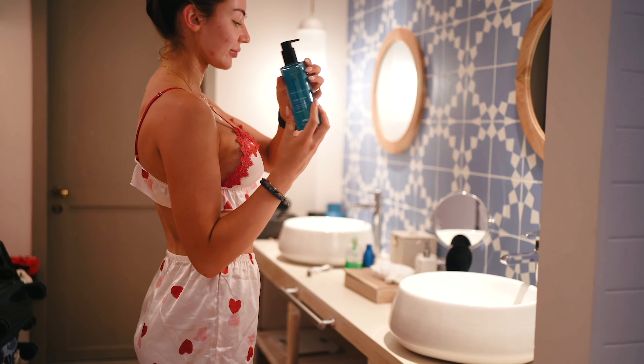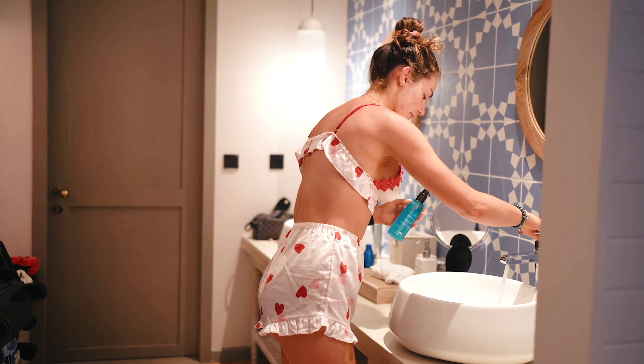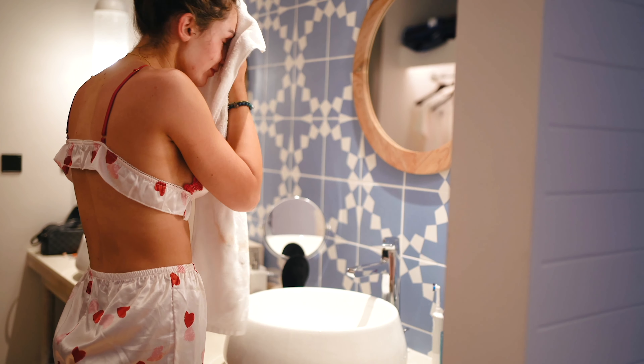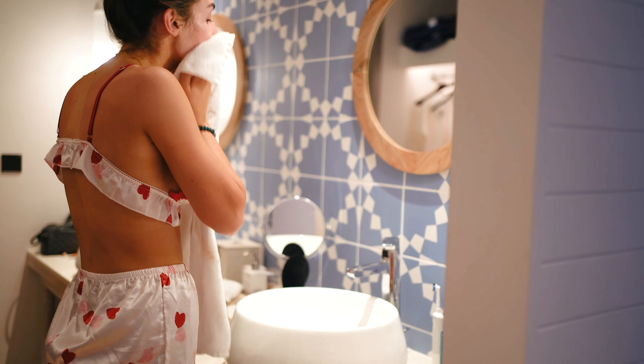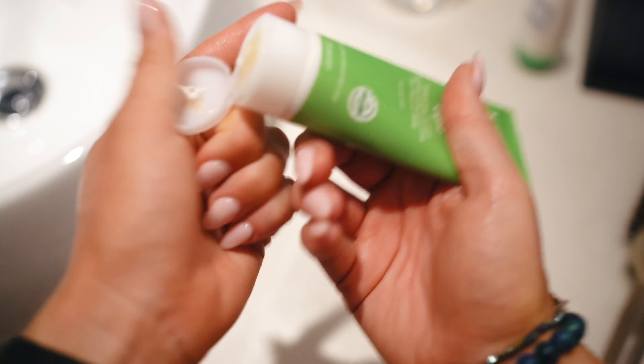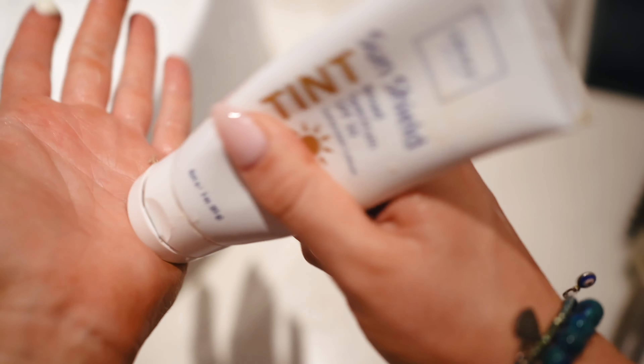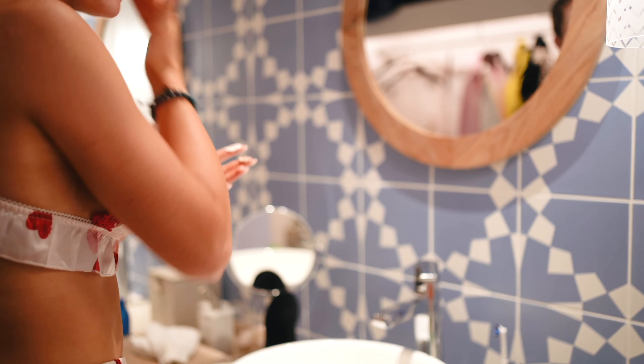Brushed my teeth and then did my skincare. I've been using this SkinCeuticals Cleanse — it's really light on my face, so I do this before I go to the gym or train or anything. And then some Weleda Skin Food Moisturiser. I've been using this light one lately, which just isn't as heavy. And then this tinted SPF, which has got a really nice colour to it and isn't too heavy on my skin.